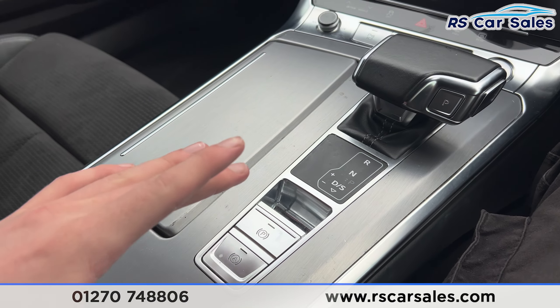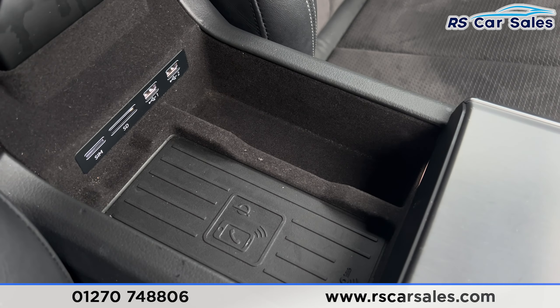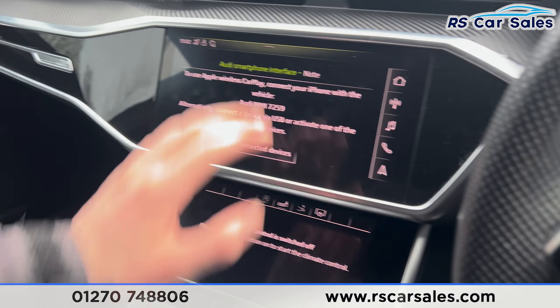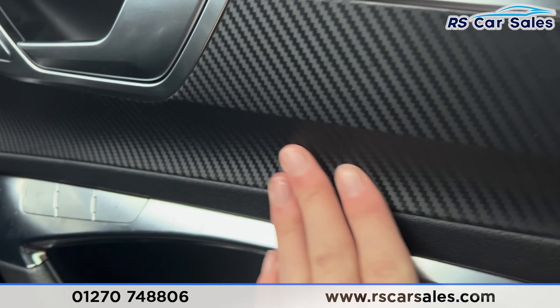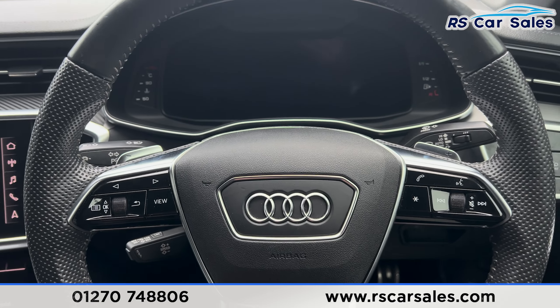You'll have the climate control down here, cup holders, automatic gearbox, the different drive modes, electric handbrake, and the auto hold button. We also have the armrest which you can open up to find the wireless phone charging. There's also carbon fiber effect trim on the interior just there.